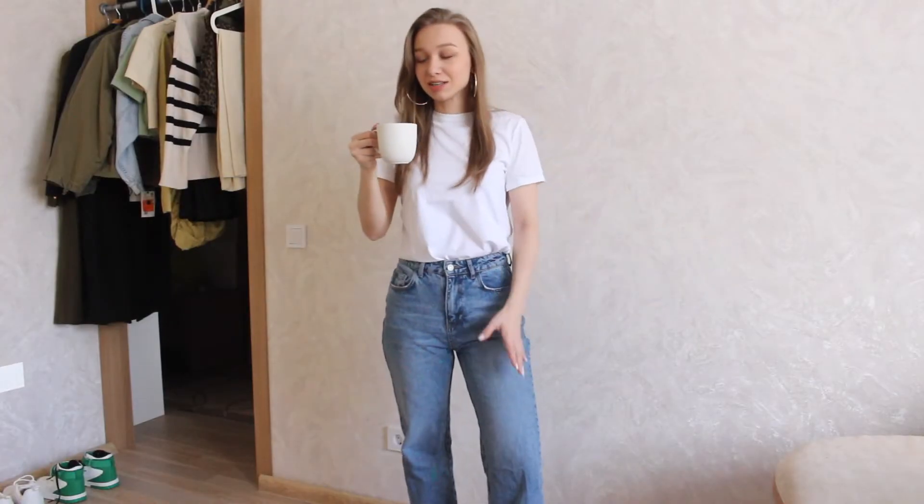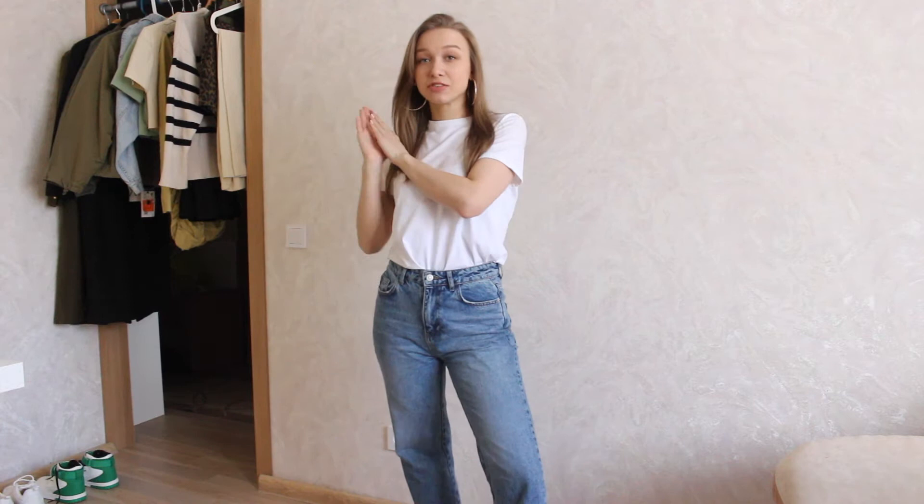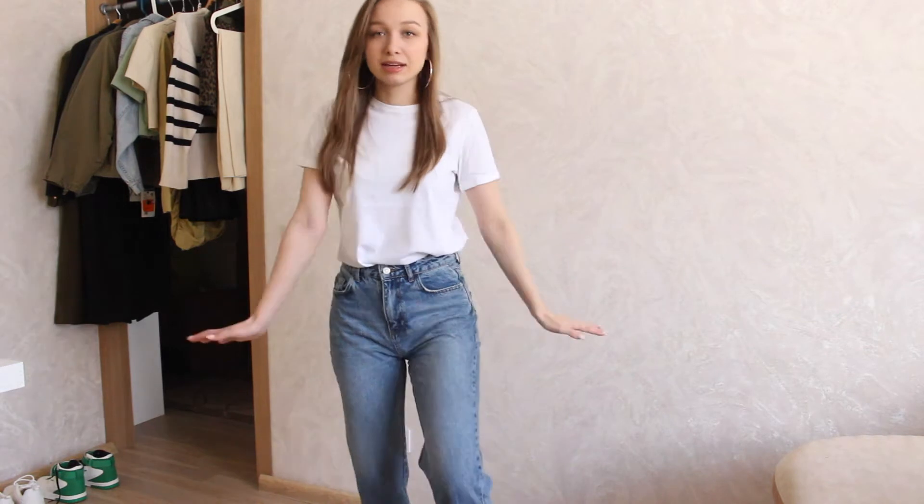Hi guys and welcome to my channel. As you can see I have my tea because I love tea and I need it for my voice since I'm not really a talking person. In this video, as you can see in the background, I have some stuff hanging — this is my sale haul from Zara this season. I love sale seasons; I can buy really expensive stuff for just a fraction of the money. I decided to make this video a little more active so I'll be here with you guys talking and showing, and sometimes getting a little closer to the camera so you can see details.